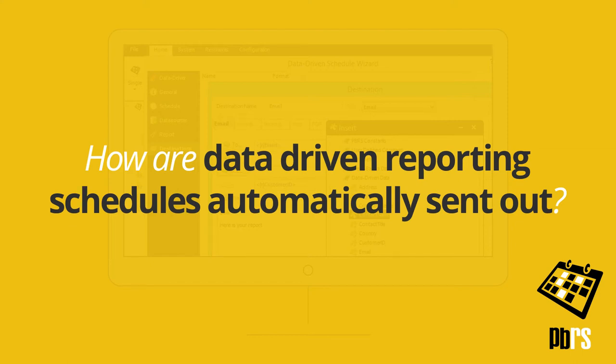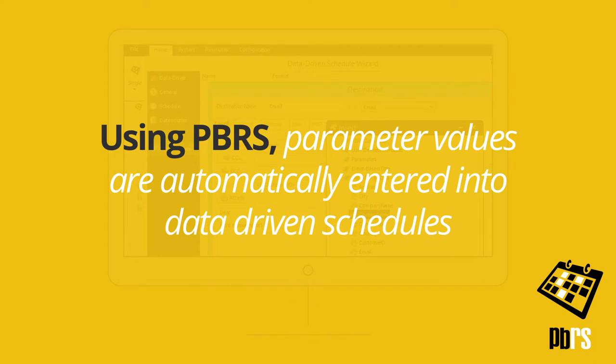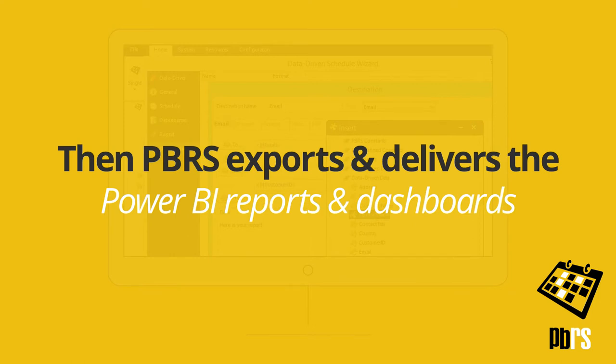How are data-driven reporting schedules automatically sent out? Using PBRS, parameter values are automatically entered into data-driven schedules. Then PBRS exports and delivers the Power BI reports and dashboards.